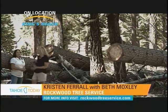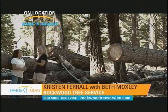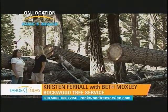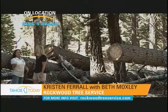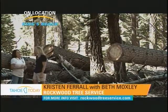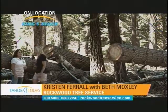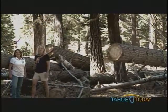How can people get more information or have you come out to their property? Yes, I do go out and do arborist assessments — just initial assessments — and if they'd like a full report, it starts with identifying the species. You don't treat a sugar pine like you would a fir, or a Jeffrey like you would a cedar. The first thing is to identify the species, then approach it in the way we've learned through research and history to best protect and treat that tree. I'm Kristen, here with Beth Moxley of Rockwood Tree Service in Carnelian Bay.